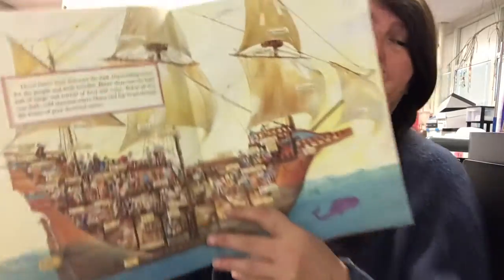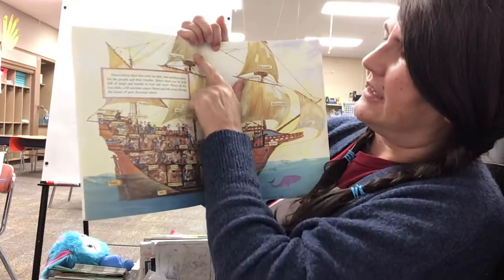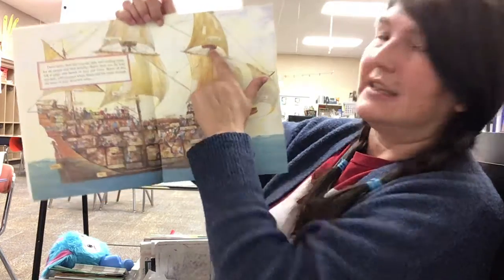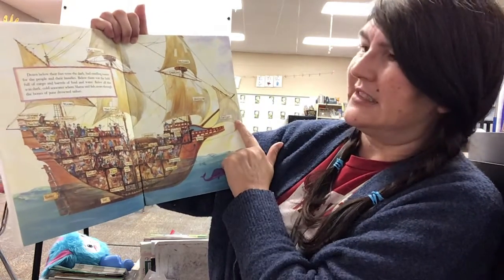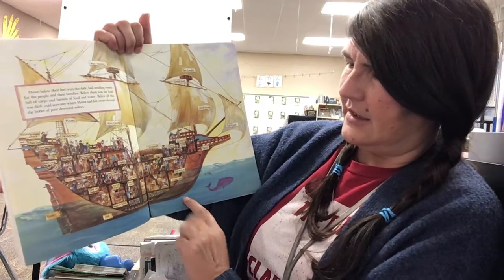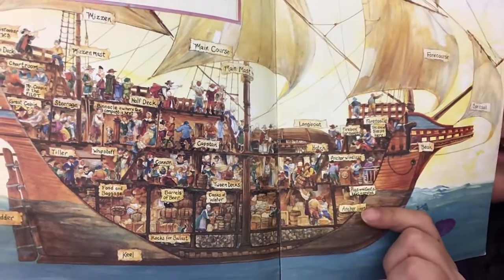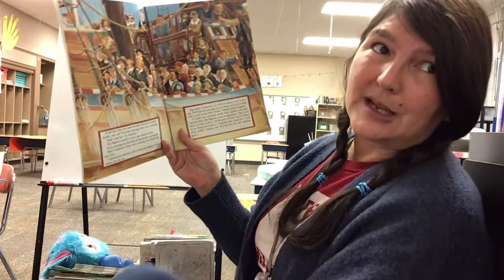Now this is a cool picture because it has labels. It tells us that up here you have the main topsail. Here you have the mizzen, the main course, the crow's nest — the crow's nest is where they stood to watch for land — the foresail, the fore course, the spritsail, main mast, the beak, the rudder, the keel, the anchor lines, and then all the different parts under the decks. The cargo is down here. The cargo is stuff being carried to the new world, like boxes and barrels. The Mayflower was a cargo ship, not a passenger ship.